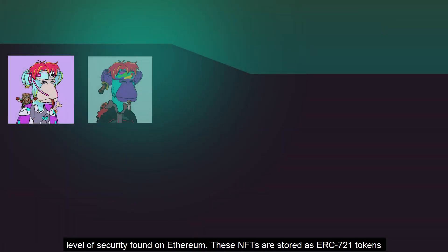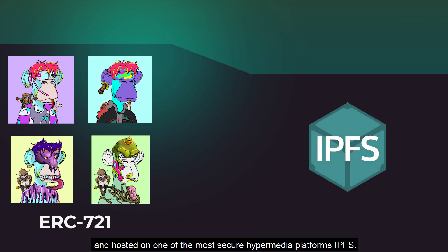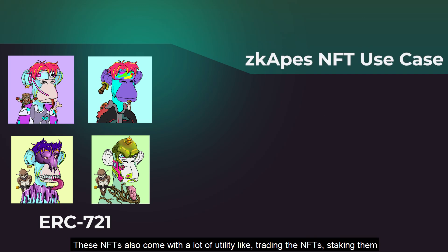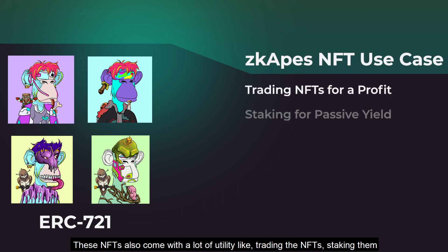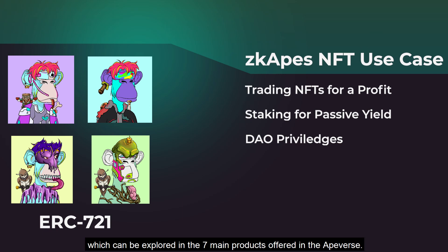These NFTs are stored as ERC721 tokens and hosted on one of the most secure decentralized media platforms, IPFS. They also come with a lot of utility, like trading the NFTs, staking them, DAO privileges, and more. The ZKAPES NFTs are filled with useful applications which can be explored through the seven main products offered in the Apeverse.